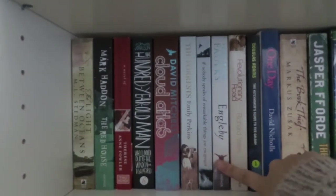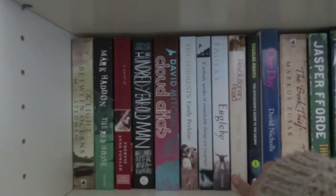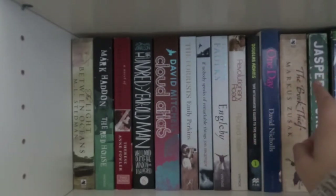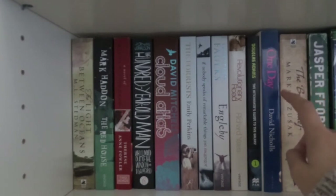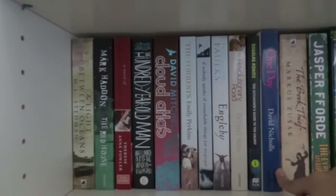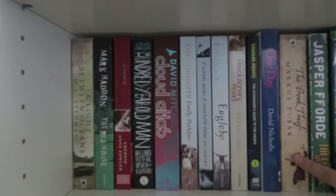Moving on I have Engleby by Sebastian Faulks, Revolutionary Road, Douglas Adams' The Hitchhiker's Guide to the Galaxy which I only had the first one of but I really loved it and hopefully I'll read the rest of them one day - and I have One Day by David Nicholls. That was an unintentional pun, by the way. I have The Book Thief by Markus Zusak. And I also have The Eyre Affair by Jasper Fforde.